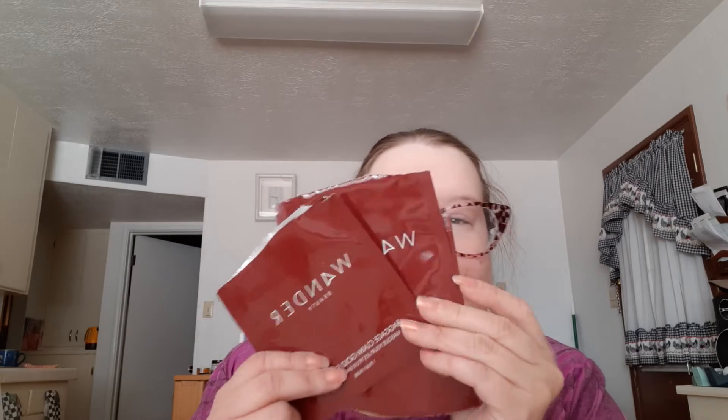The prompt was a product that is part of your morning routine, and I had the Wander Beauty gold eye masks. I wanted to complete the whole box set — I think it's five or six. I finished three and there are two or three more left. Anyway, it's not done yet.